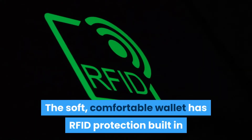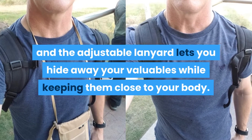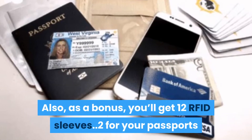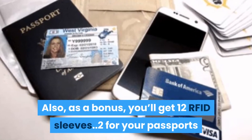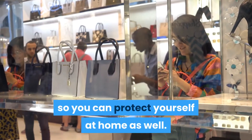The soft comfortable wallet has RFID protection built in and the adjustable lanyard lets you hide away your valuables while keeping them close to your body. Also as a bonus you'll get 12 RFID sleeves — 2 for your passports and 10 for your credit cards — so you can protect yourself at home as well.